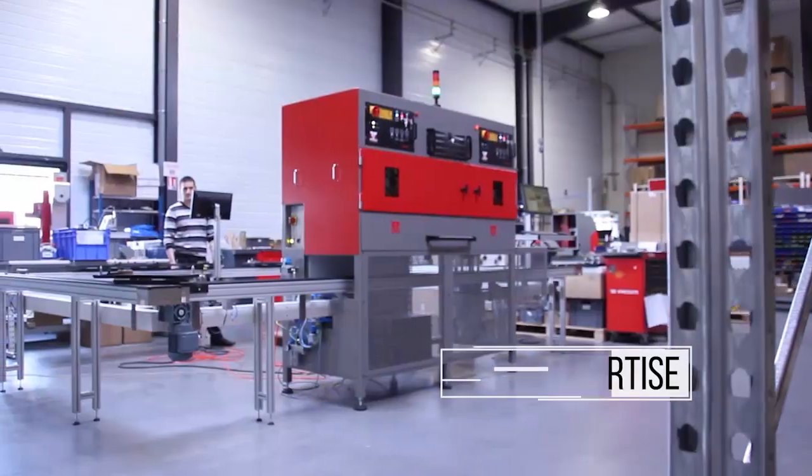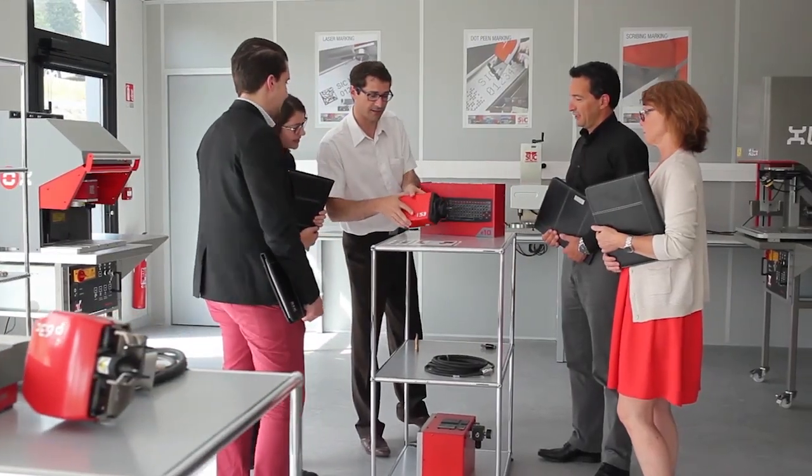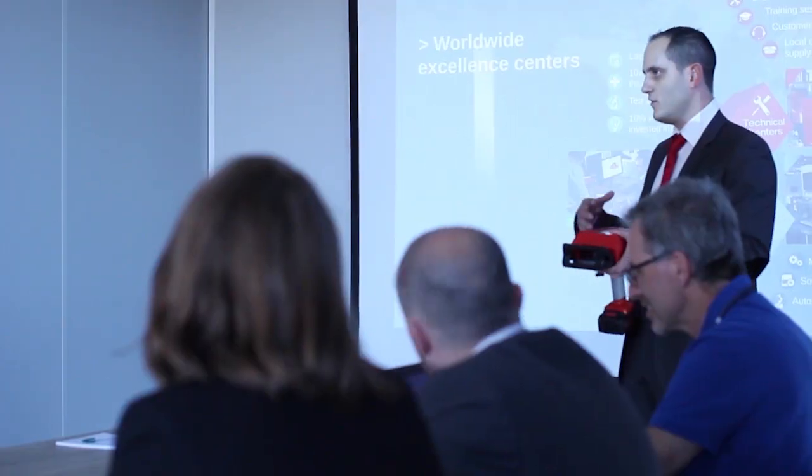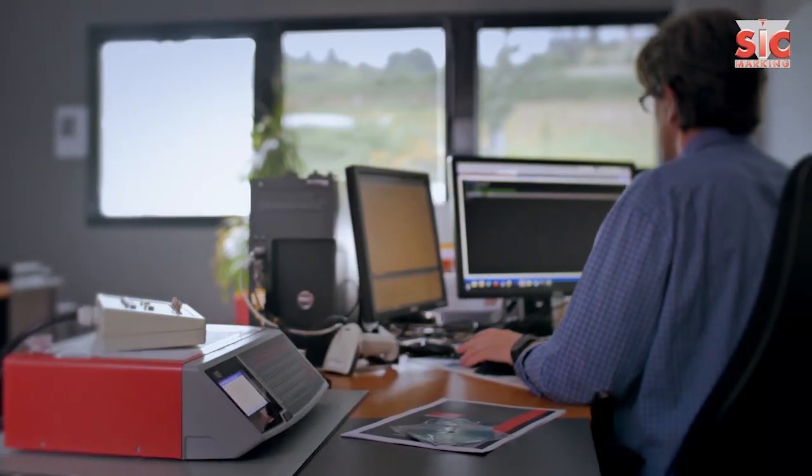Excellence, expertise, and innovation are the values SIC Marking will bring to your business. SIC Marking provides you with the most complete range of standard products in the market, as well as custom marking and traceability solutions for all industries.